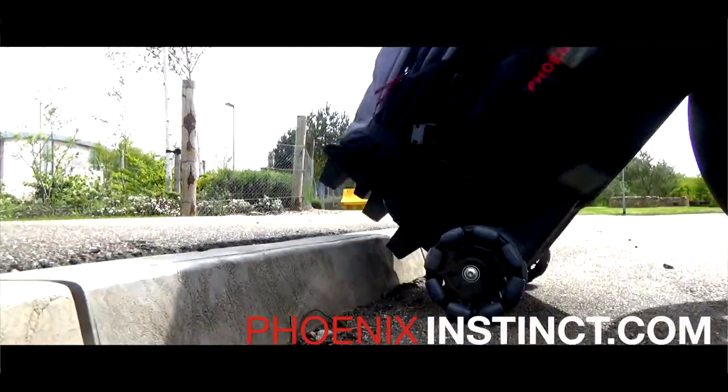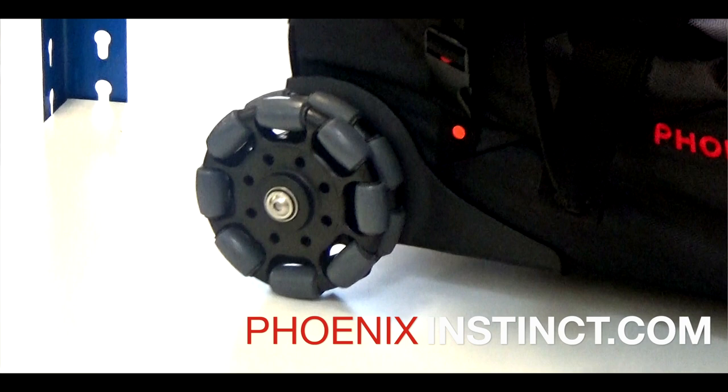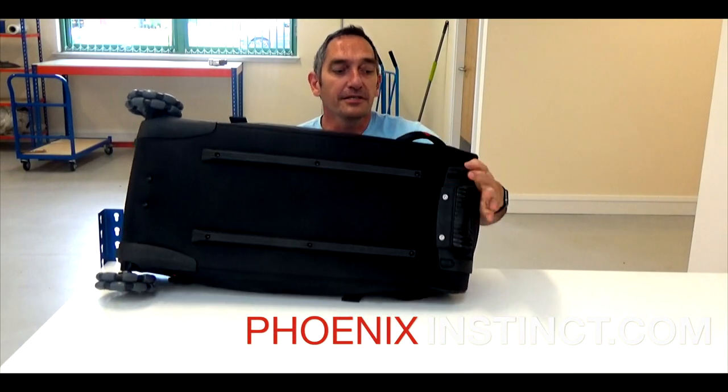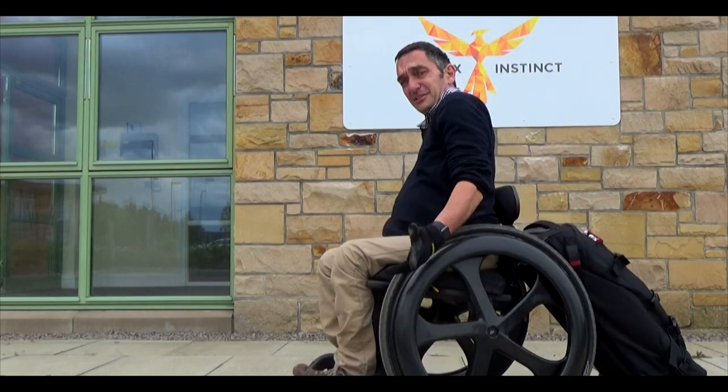We have the multi-directional wheels at this end. These allow the bag to move in perfect sync with the wheelchair in any direction. Here, this is the connector that fits onto your wheelchair. Now when I move, the bag moves with me.